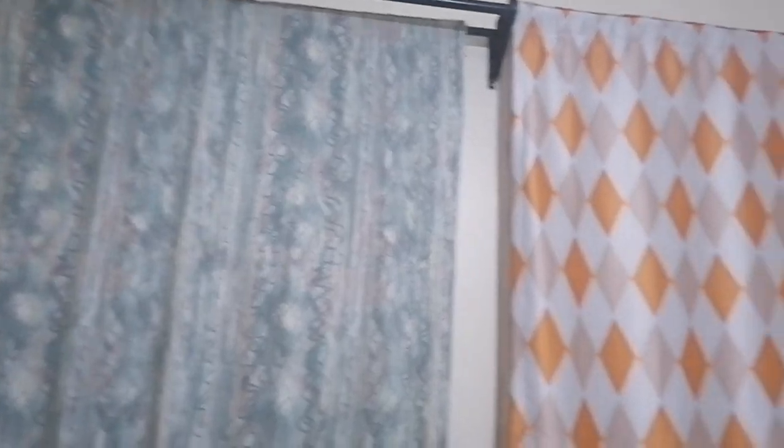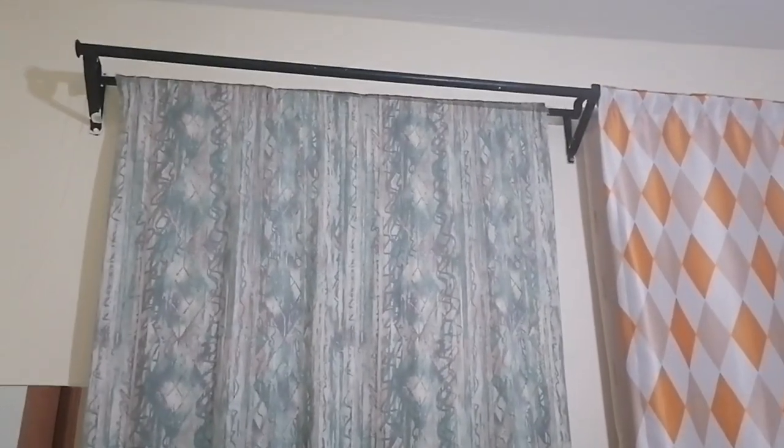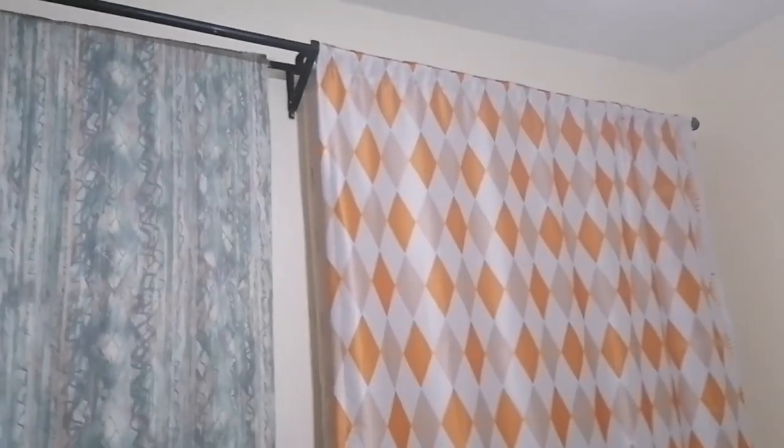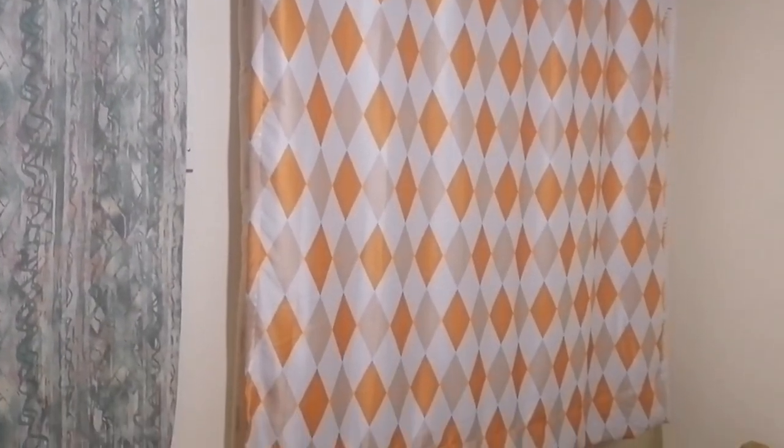The first thing that you see when you enter this house is this door, and next to it is a window. You can see I put a different curtain — I don't have a longer curtain for this so this is what I had. In this house they've put a rod for us that reaches to that end, all the way to where the window ends.